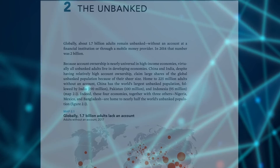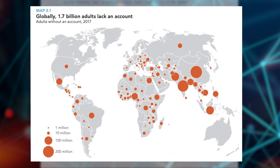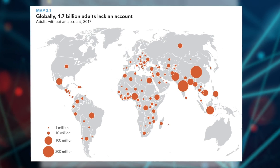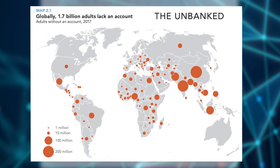Most of us consider it normal and necessary to have a bank account, but you'd be surprised how many people around the world do not have a bank account. According to the Global Findex Database of 2017, 1.7 billion adults do not have access to a bank. They are known as the unbanked, and they are forced to live in an all-cash society. This becomes a problem because without access to a bank account, it's hard to send and store your money.